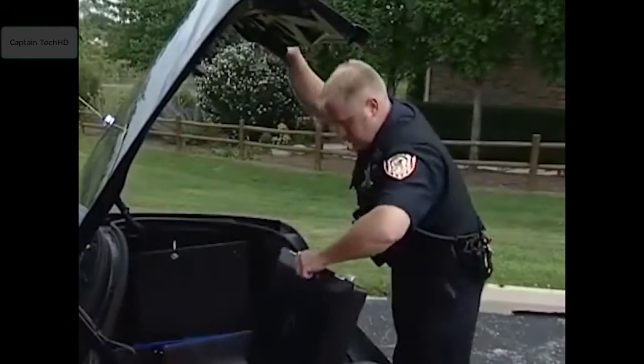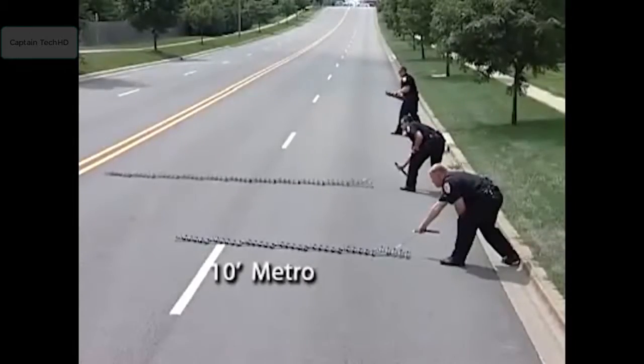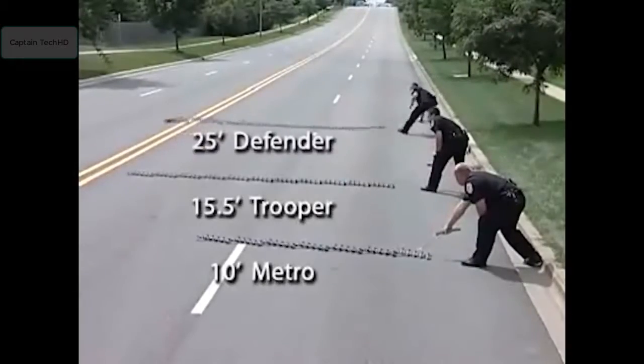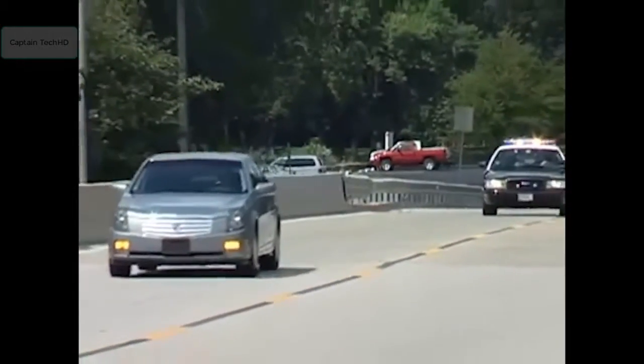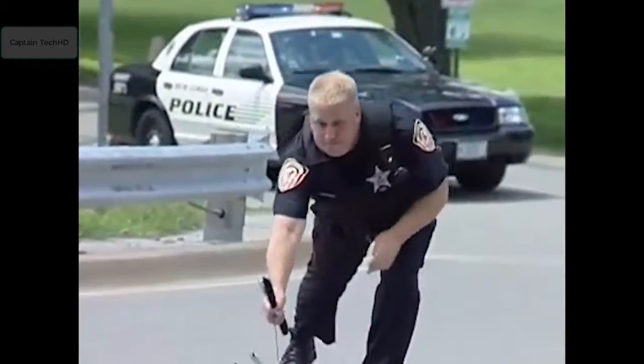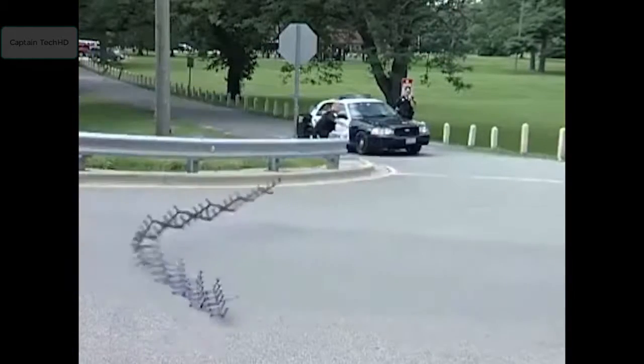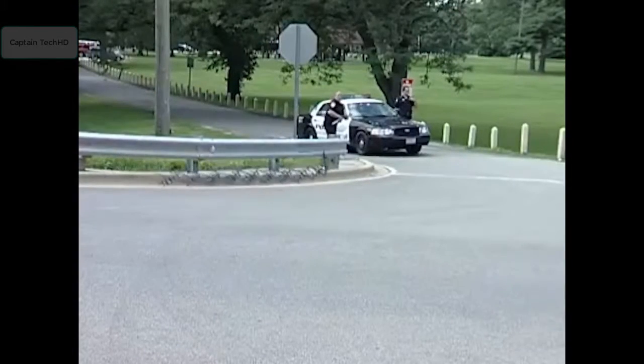Stinger spikes are stored in a portable carrying case in the trunk of a patrol car and are available in three sizes to ensure effectiveness against any size tire. During a police chase, the spikes are extended across the road by an officer at a location the target vehicle is expected to pass. When the vehicle's tires contact the device, the spikes will puncture the tires and hopefully stop the vehicle.